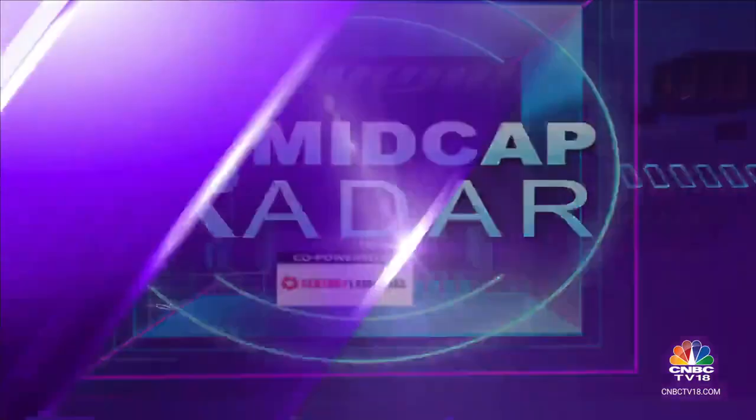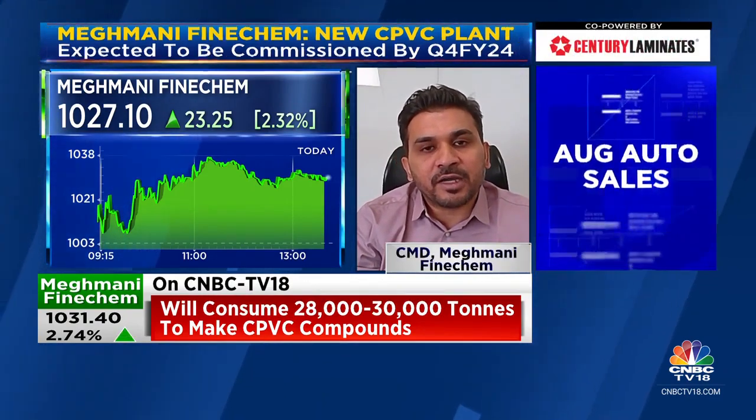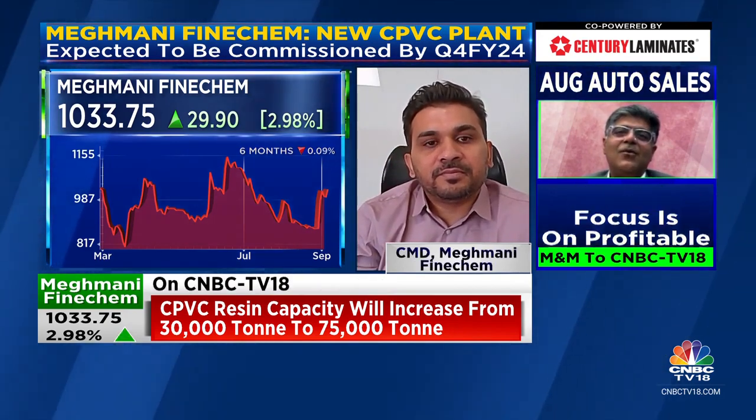What will be the net revenue accretion, given that part of your resin production will now be used in-house before selling compounds? Right now we are selling CPVC resin at around 150 to 160 rupees per kg in the Indian market. Compounding will add around 60 to 70 rupees per kg, so net CPVC compound cost is around 220 rupees per ton. So the value addition of 60 rupees per ton works out to about 21 crores on an annual basis, assuming full capacity utilization.